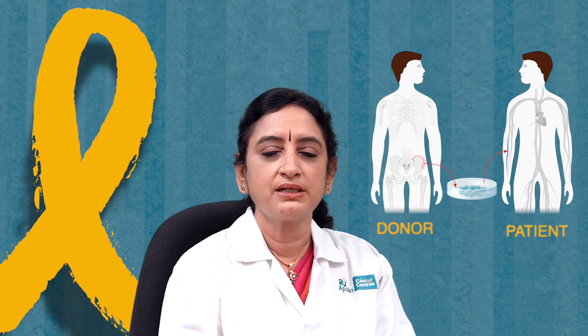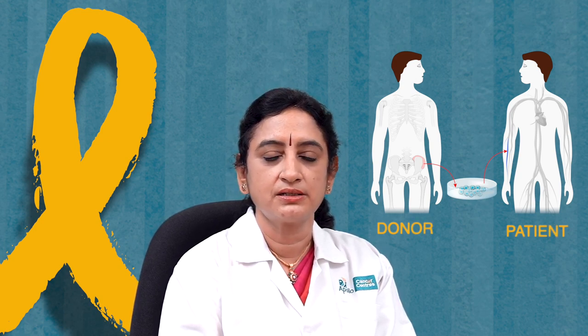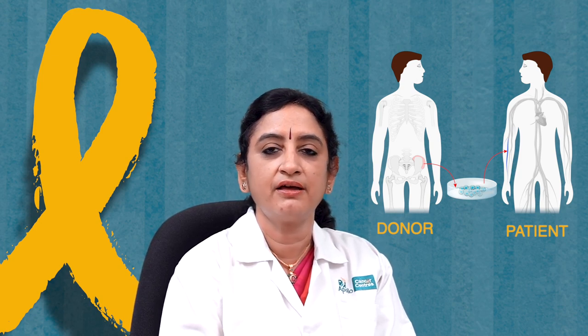There are seven steps in transplantation. The first step: we need a healthy patient — fit enough to proceed with transplant and with the right indication. For a child with leukemia, the blood cancer must be in remission, meaning no leukemia cells should be left in the bone marrow. The whole transplant process is like gardening — you need healthy soil and healthy seeds. The child's heart, liver, and lungs should all be intact.